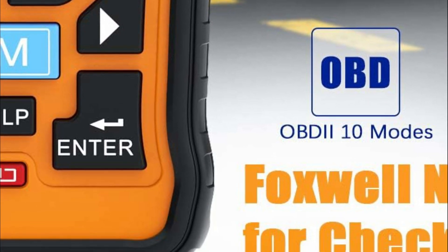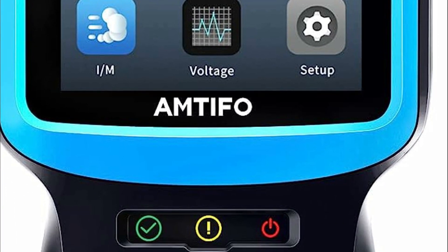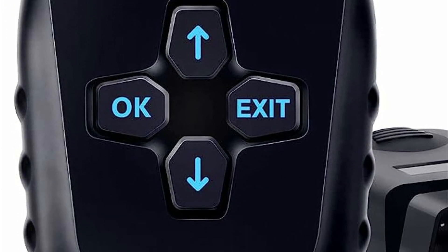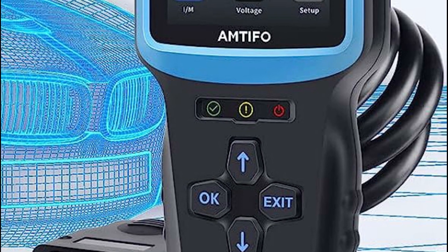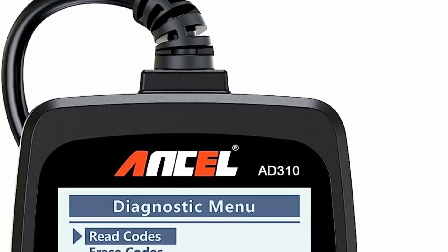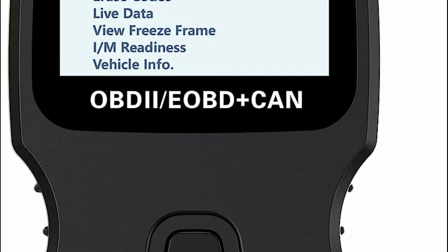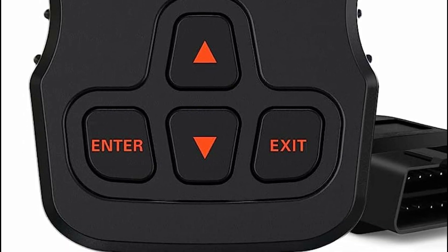The importance of OBD2 scanners lies in their ability to provide valuable insights into a vehicle's performance and diagnose potential issues. OBD2 scanners allow you to retrieve diagnostic trouble codes from the vehicle's computer system. These codes provide information about specific issues or malfunctions in various systems such as the engine, transmission, ABS, airbags, and more. By accessing these codes, you can identify the root cause of problems and make informed decisions about repairs.